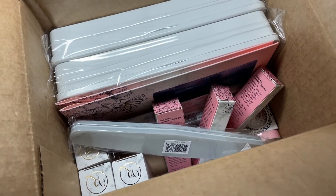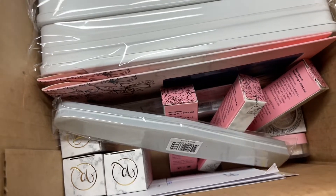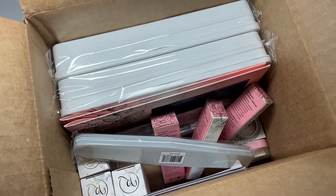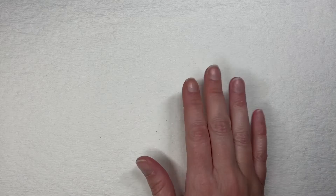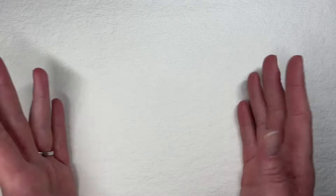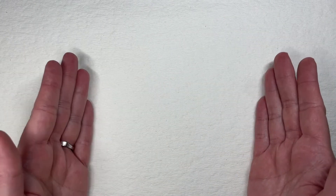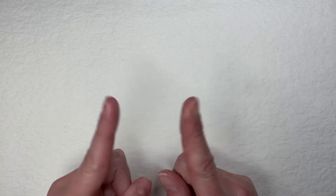Hey y'all, it's Tara, welcome back to my channel. I got some goodies today from Red Iguana, let's dive in and see what's in this little box of fun. Red Iguana is currently having, as of this recording, an up to 90% off sale and I made a purchase last week.